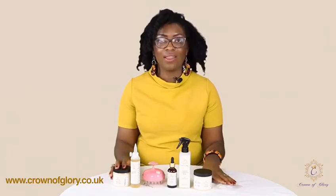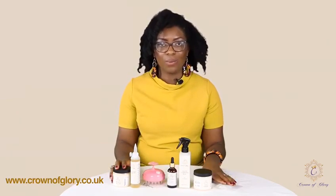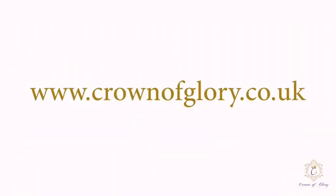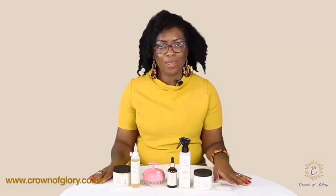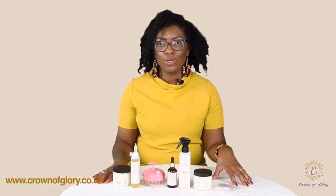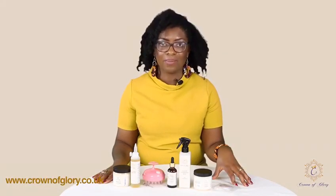So these are the products available on the website — visit www.crownofglory.co.uk on our shop page to purchase each of these items. I hope they'll be a fantastic addition to your hair routine. Please like our page — you'll see us on Instagram, Facebook, and Twitter. Please follow us and we'll keep you updated with all the new and fantastic things that are happening. Thank you!